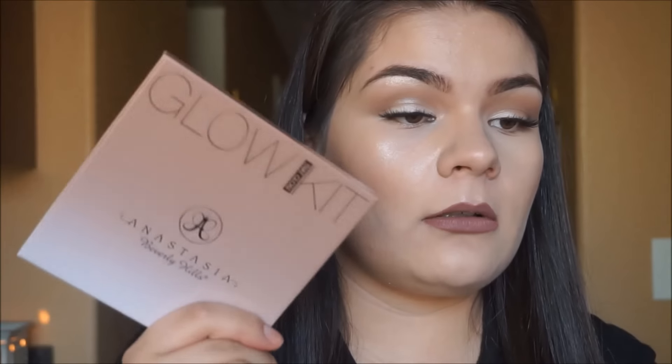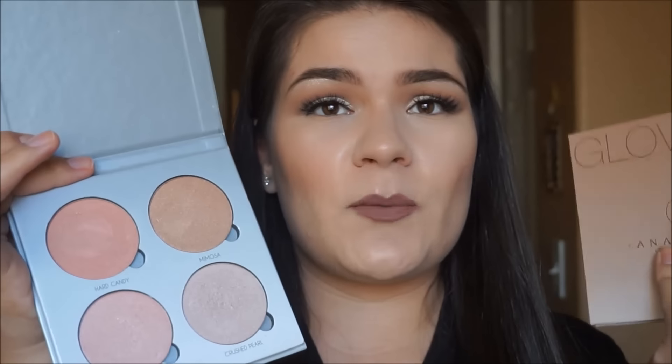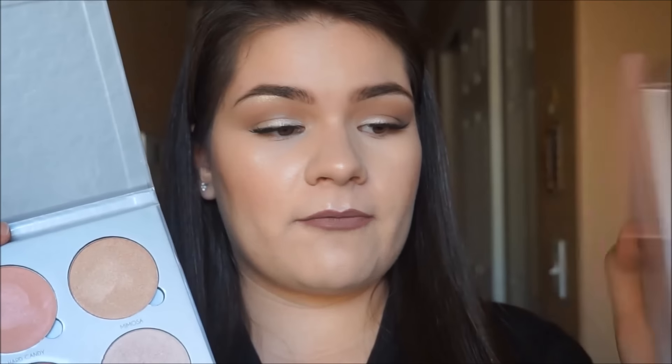I'm pretty sure it's going to be the same thing with the Gleam palette. This is the fake one — I got these two fake ones that came together, so I only have the real Glow palette. When I picked up the real one, I did see the real Gleam palette on display as well, and it is pretty much the same situation as the real and fake one right here.